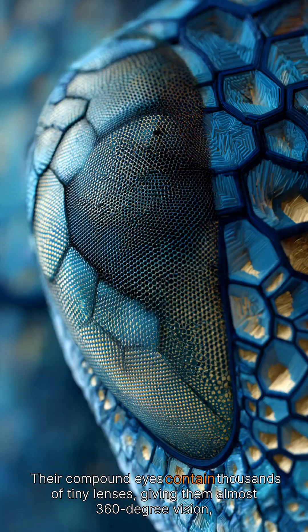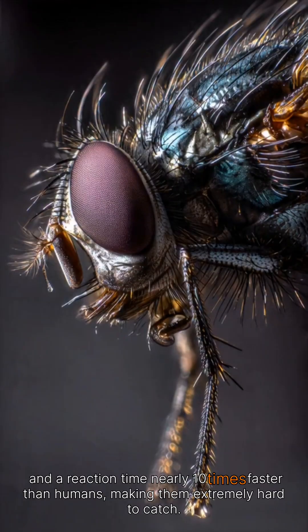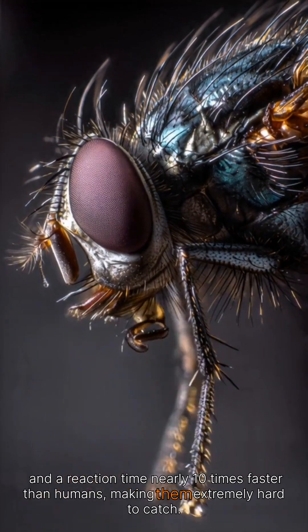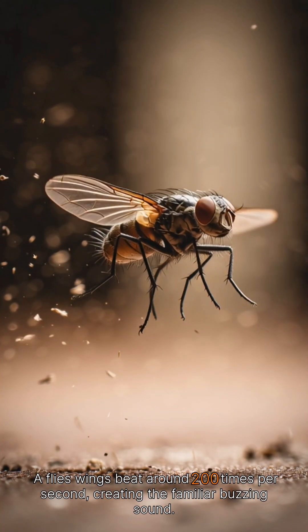Their compound eyes contain thousands of tiny lenses, giving them almost 360-degree vision and a reaction time nearly 10 times faster than humans, making them extremely hard to catch.